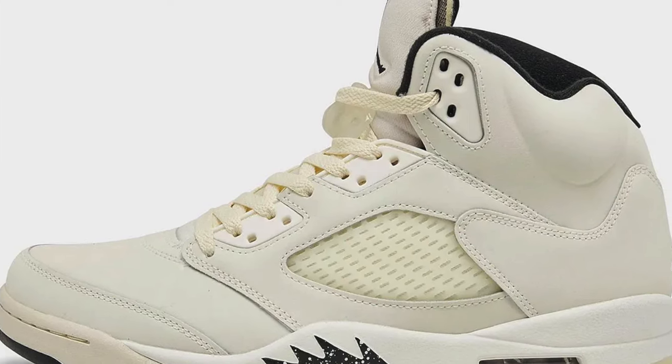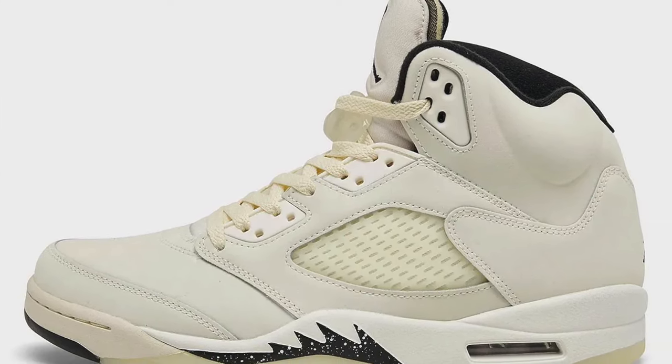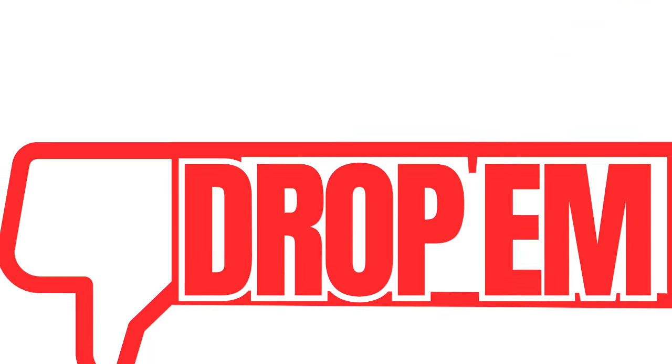I'm going to rock these because I am a Five lover. What do you think, my brother? I think they went a little overboard with the sail. It is a clean shoe, but my concern is the scuffing — I love the sail laces, but it's going to attract scuffs, and I can't see myself rocking this with outfits. I will be dropping those. Drop us a comment down below — are you rocking those or dropping those?